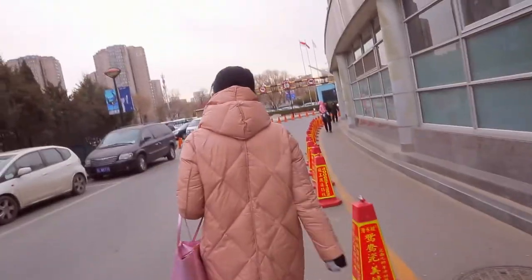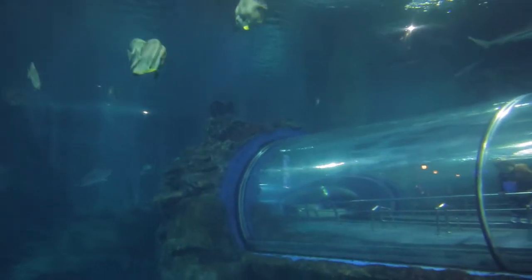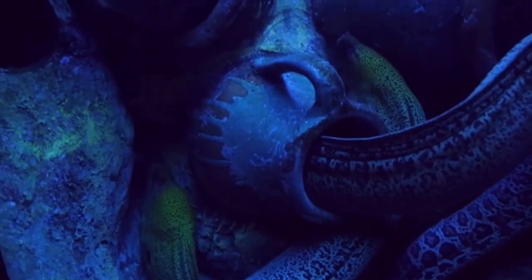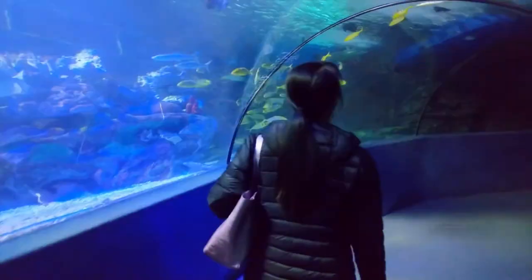A lot of people don't know this, but at the base of the CCTV broadcasting tower here in Beijing is a little hidden aquarium called Underwater World. It's no frills, but really offers a lot for its size. It's not a huge aquarium, but with that being said, it exceeded my expectations.